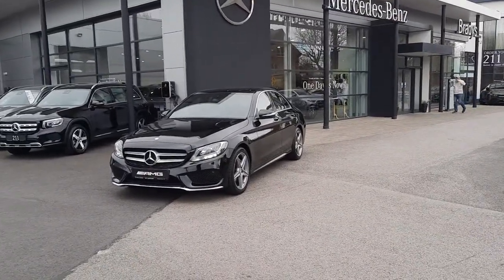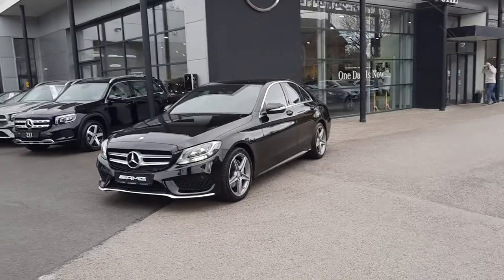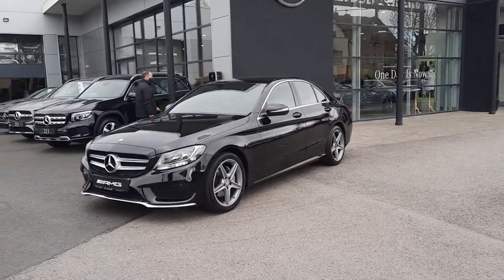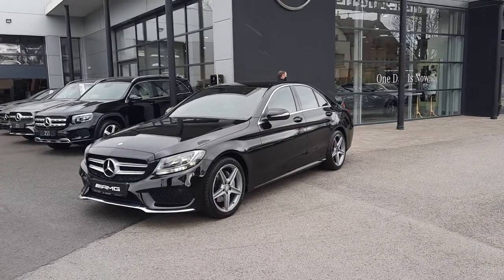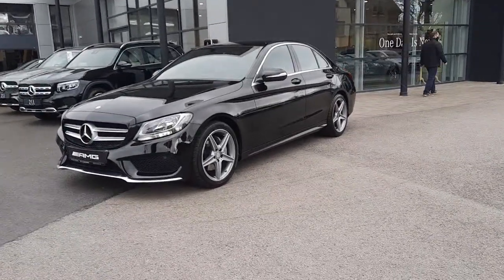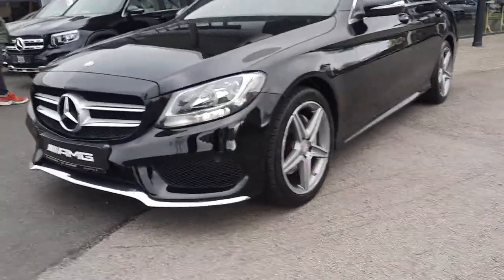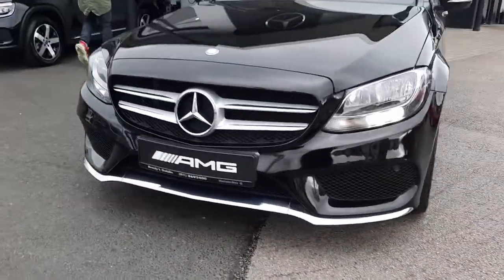Hi folks, Sean here from Bradies Mercedes-Benz. I'm about to introduce you to our 2015 C-Class diesel manual with AMG Sport Styling. The vehicle sits on 5-spoke AMG alloy wheels, as you can see, with the AMG Styling and the front bumper.